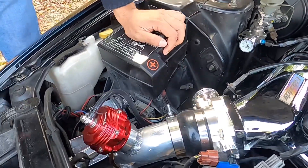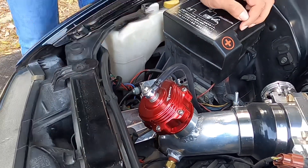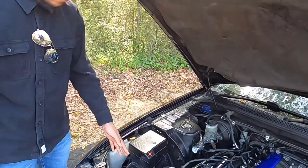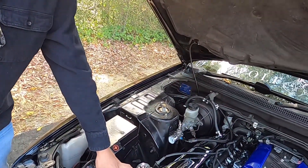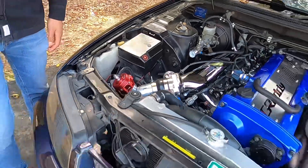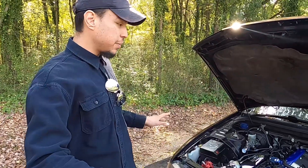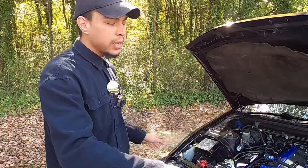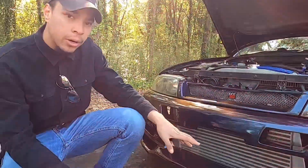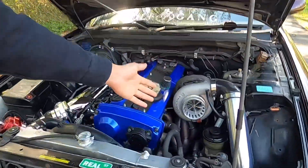Another cool feature is an Arashi blow-off valve — that was originally Angel's when he had his white R33, but I got my hands on it. We also have an 80mm billet throttle body which is very snappy and does a great job. For piping, it's a complete fully custom three-inch setup all the way around, going to a Rev9 Spec R four-inch core intercooler.